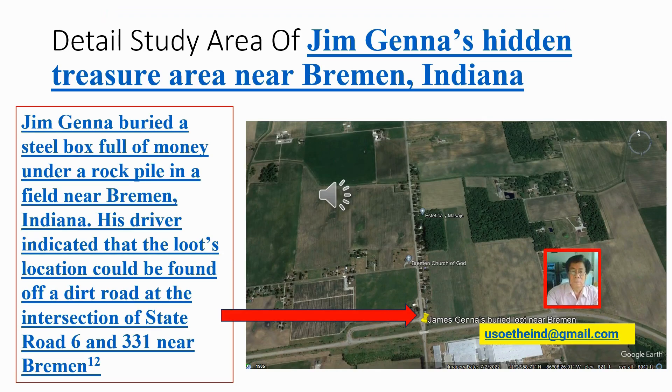Detail study area of Jim Janna's hidden treasure area near Bremen, Indiana. Jim Janna buried a steel box full of money under a rock pile in a field near Bremen, Indiana. His driver indicated that the loot's location could be found off a dirt road at the intersection of State Road 6 and 331 near Bremen, Indiana. A red arrow indicates the dirt road at the intersection of State Road 6 and 331 near Bremen, Indiana.